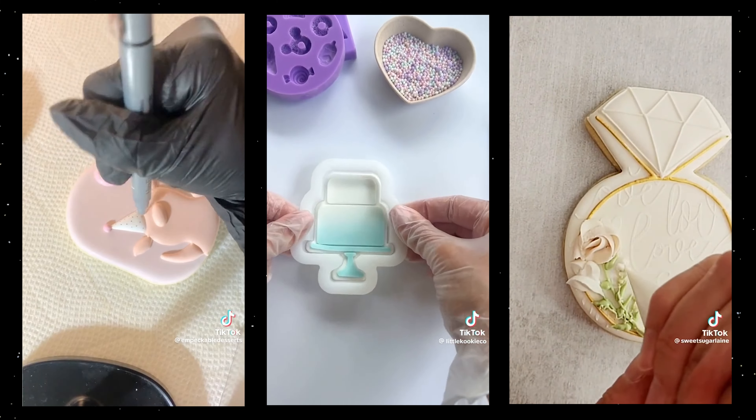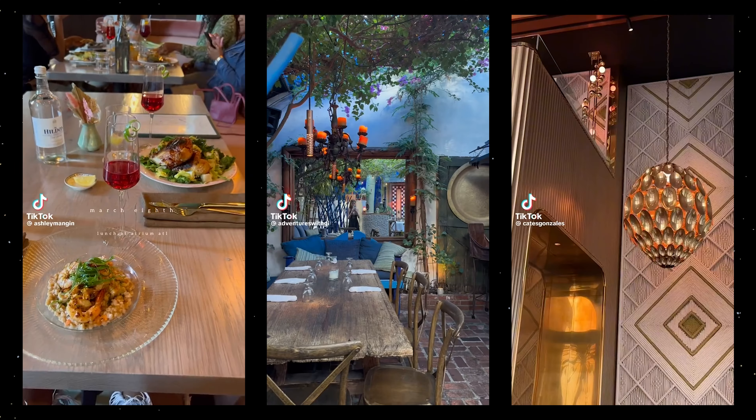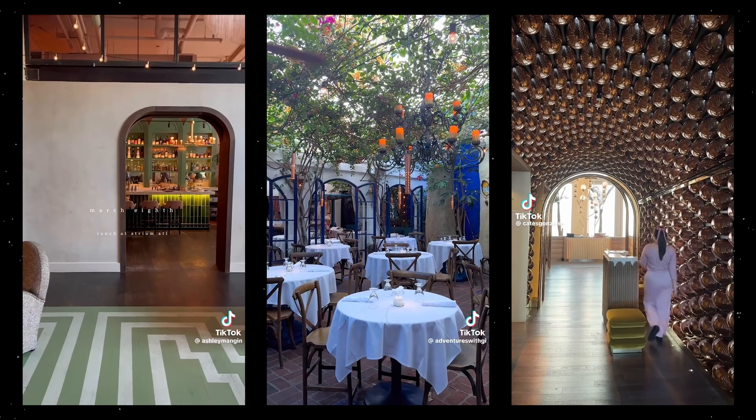Another place you can sell is events — bridal showers, baby showers, birthday parties, graduation parties, anything where people will have food, dessert, and a group of people. If you have a way to decorate whatever you're selling or put little toppers on it, places like graduation parties and showers are a really good industry to market towards, because they often want a specialized baked good at their party.